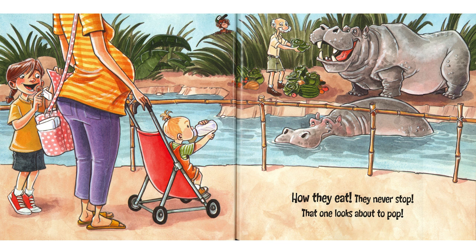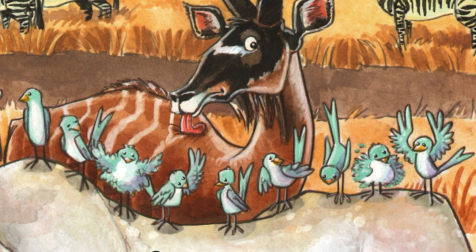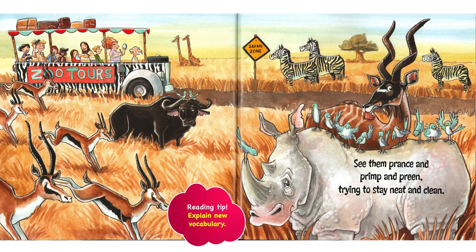Zoo tour. See them prance, primp, and preen — trying to stay neat and clean. There really are birds that feed on the back of rhinoceroses in Africa and Cape buffalo. They're known as oxpeckers. They actually eat the ticks and the bugs that may be biting those big animals. So it's quite a wonderful, healthy relationship — the little birds are really grooming and helping out those bigger animals. That's known as a symbiotic relationship. It's a cool word, symbiotic.